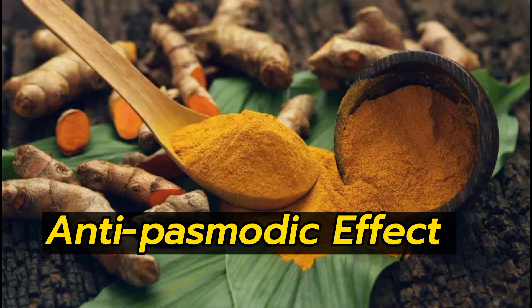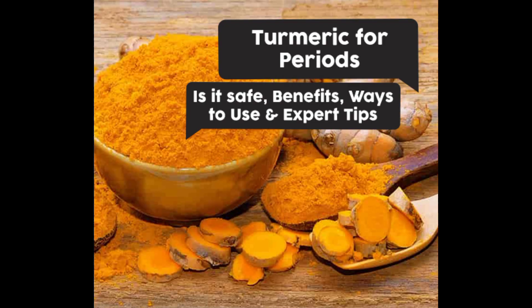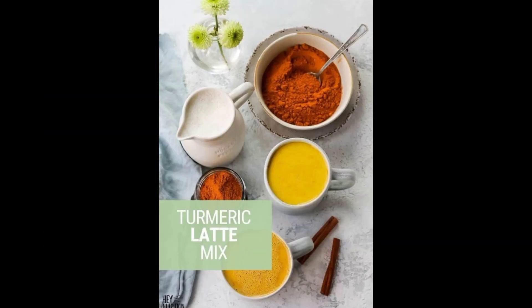Last but not the least, turmeric has anti-spasmodic effects on the body, which dilates the uterus and triggers menstruation. Drink haldi doodh to reduce menstrual irregularities. It is recommended to consume boiled turmeric milk or turmeric latte regularly.